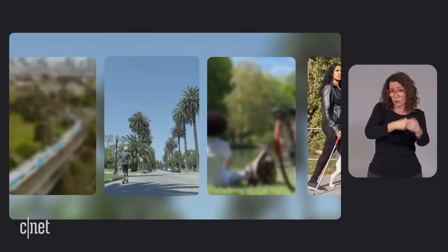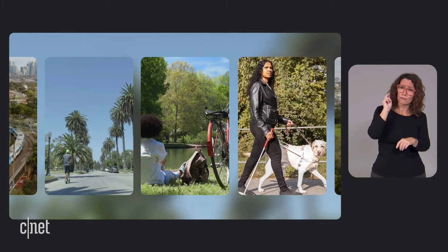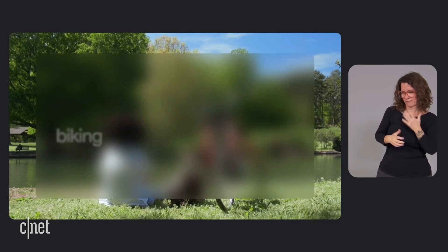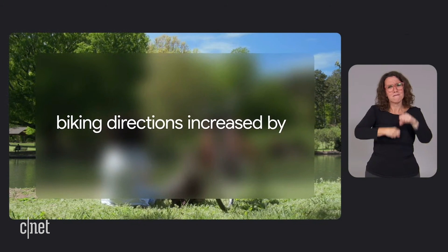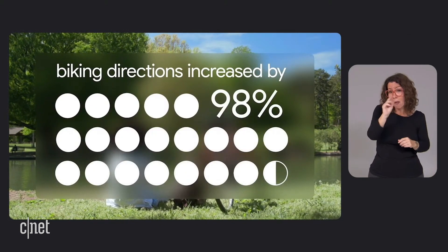Of course the most sustainable transportation options often don't include a car at all, like biking, which is one of my personal favorites. And I'm not alone — over the past year we've seen biking directions on Google Maps increase by up to 98 percent in cities around the world. That's why we're taking steps to make it easier than ever to get around on two wheels.